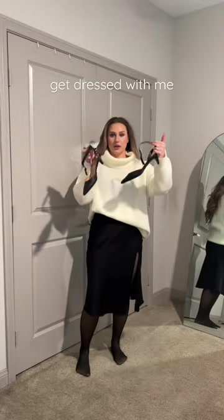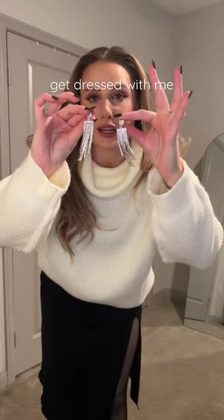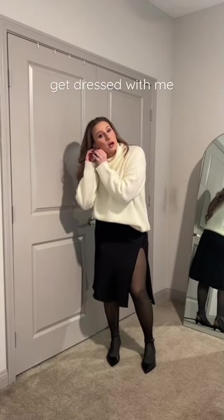Then I'm adding these pointed-toe kitten heels, also from Amazon. Next are these dangly sparkly earrings — I feel like these add a fun, party vibe.